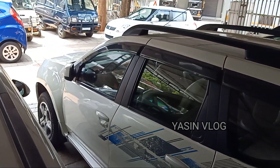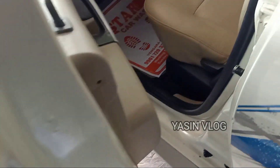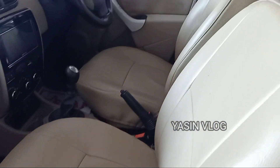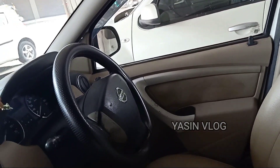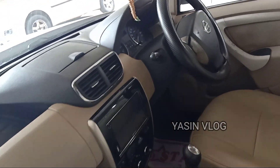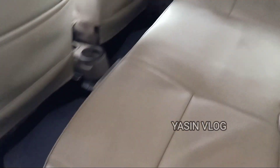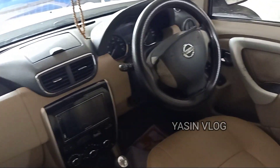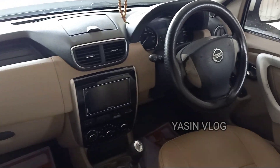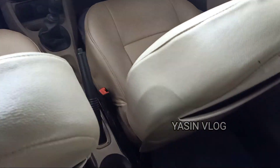The ownership is in the interior. The interior, seat, dashboard — the ownership is in the interior. You can check the back seat and the dashboard. It has its pre-trial condition.